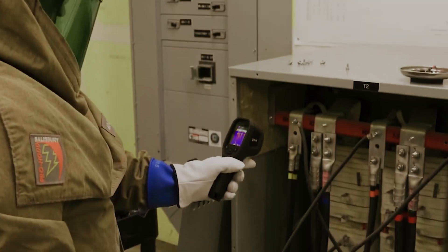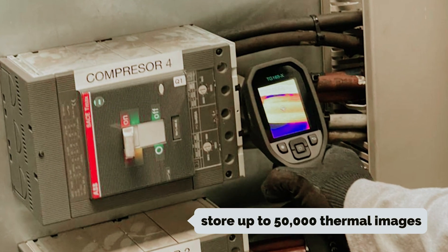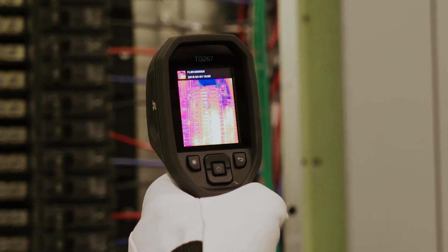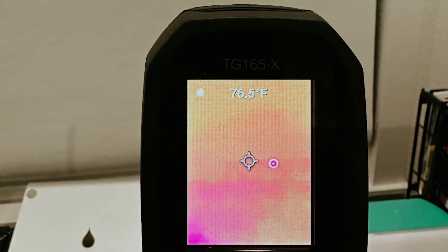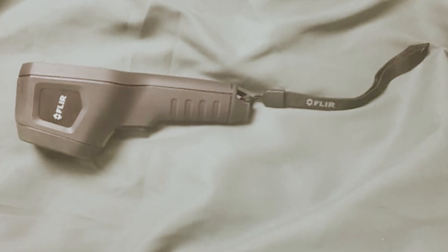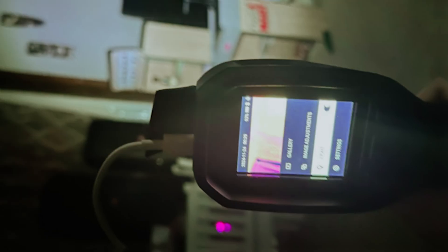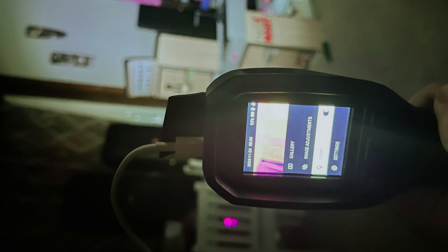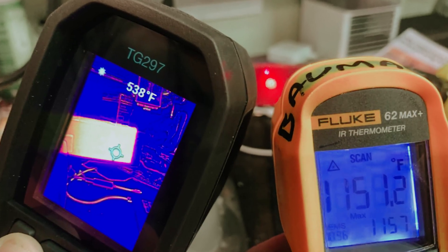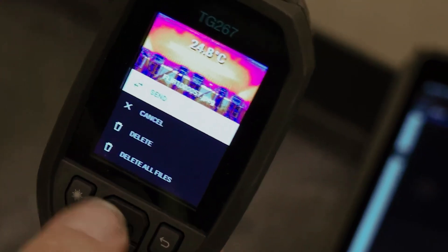Whether you're troubleshooting HVAC systems or inspecting electrical components, clarity is essential. You can store up to 50,000 thermal images directly on the device, which is incredibly useful for documentation and reporting. Transferring those images to your computer is a breeze, thanks to the wireless option or the included USB-C cable. The FLIR TG267 also comes equipped with a laser bullseye feature that allows you to pinpoint specific areas for accurate readings, and it includes a thermocouple probe for even more precision when measuring temperatures in HVAC systems. With the FLIR TG267 in your toolkit, you'll have a powerful thermal imaging solution and the confidence to tackle any job with ease.